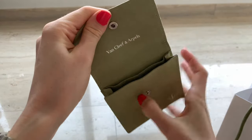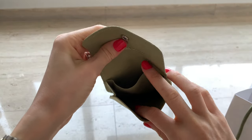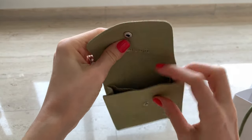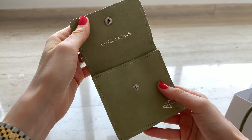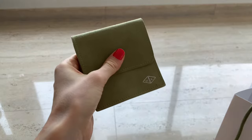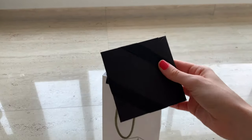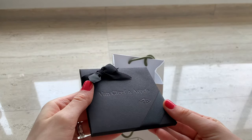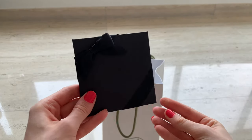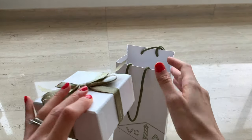My SA is so sweet — she gave me a bottle of champagne and this travel pouch, which is so useful especially since I'm going to travel with these earrings. I feel like I'll be wearing them everywhere because I just love them so much. I think this pair is so special and so my style — I really love it.